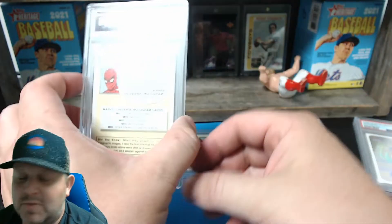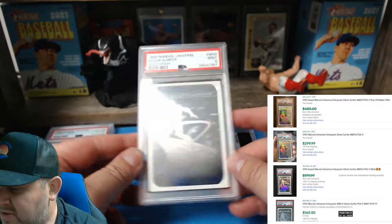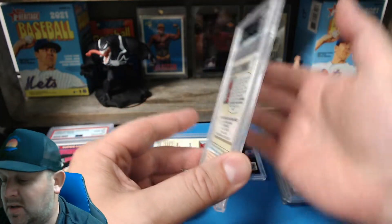Why don't we just peek and see which one this is — Silver Surfer. Please — or please don't be a 10 on this one; this is the one I don't want to be a 10. Nine — still good, nine is good. I still have a chance for a 10. The Wolverine 9 is big.